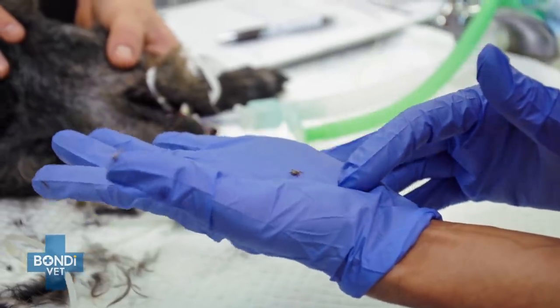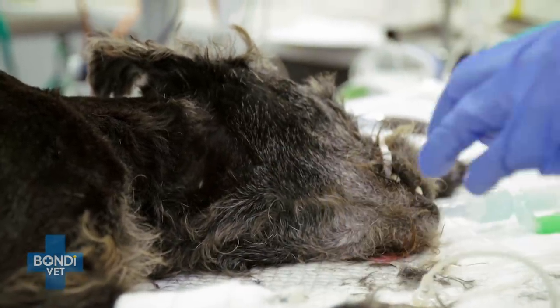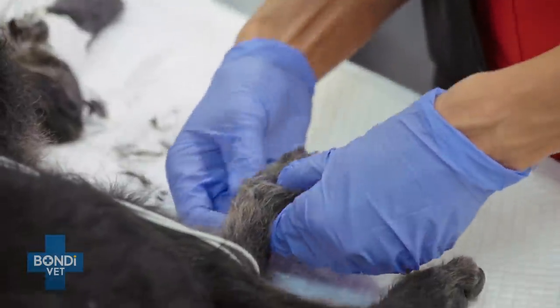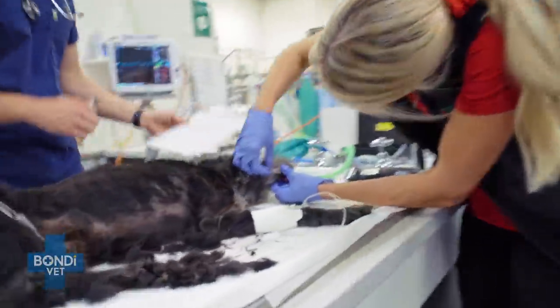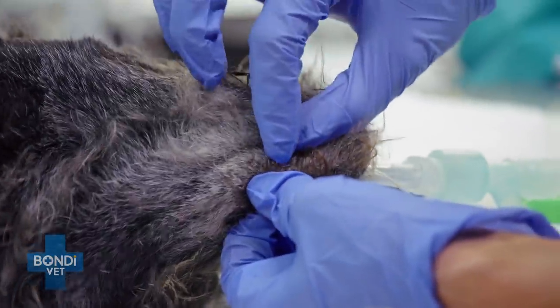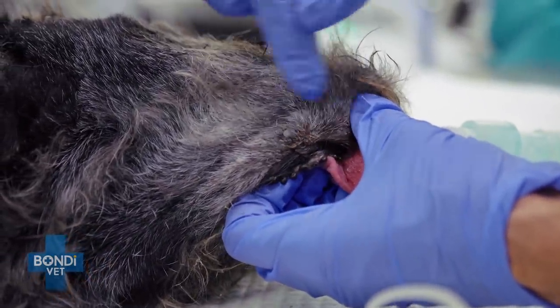We've found the tick. We've removed it. We know now for sure that it's tick paralysis. Martin's gone to get the tick anti-serum and start the infusion. As the little dog fights for life, Alex is afraid there could be more ticks. We've got another one that's even bigger — I reckon this is the culprit. Right under his chin, literally only a really short distance from the other one.